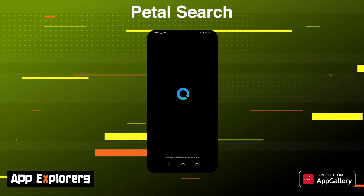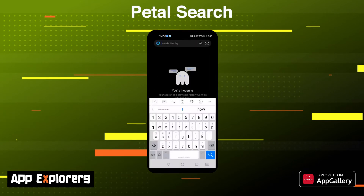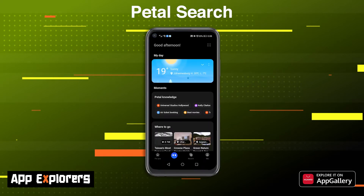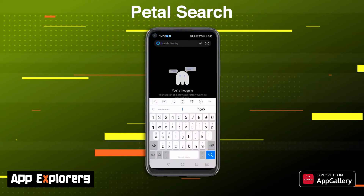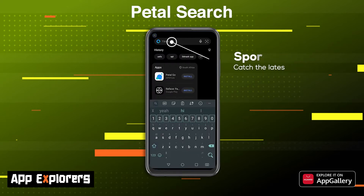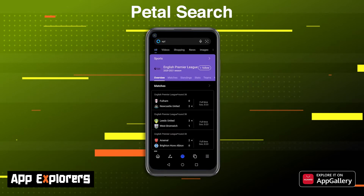Metal Search is one of the most useful apps on your Huawei phone. Not only does it function like a full-blown search engine, you can also use it to install your favorite applications. Metal Search is an all-round search application and it's a great way to find anything on the web. From images to apps to websites and videos, you can search with traditional text, voice, or even snap a picture, and Metal Search will find more information on it.